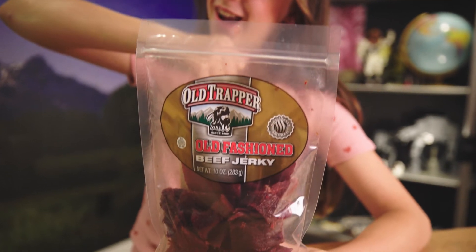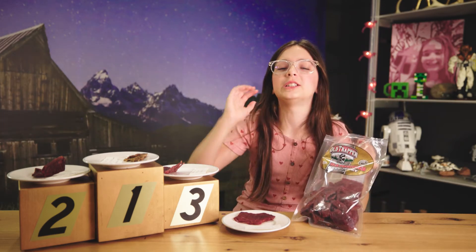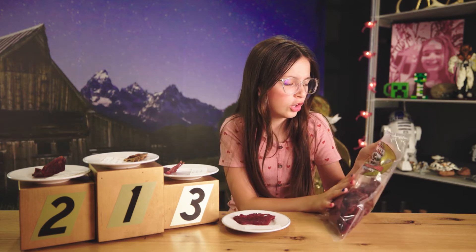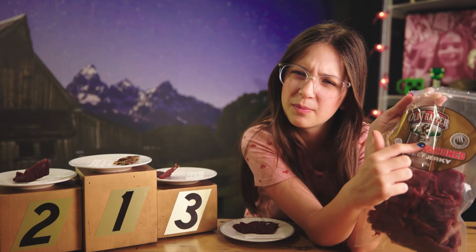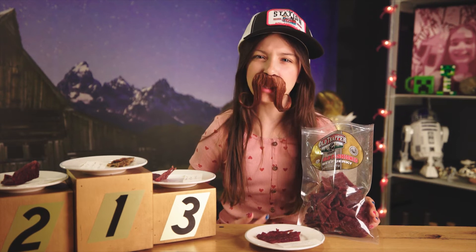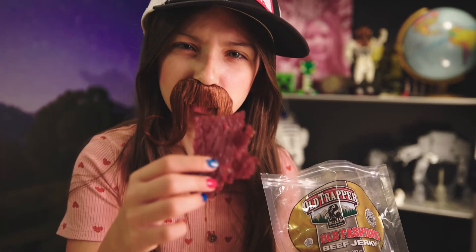This is our last beef jerky — we have Old Trapper Old Fashioned Beef Jerky. I guess everything's old. That smells really good and everything's really thick with little lines on it. Old Trapper on the label is wearing a raccoon skin hat and a leather jacket — he reminds me of a special somebody. A guest appears as 'Jim,' joking about knowing Old Trapper from the news, and tries it. Three, two, one.